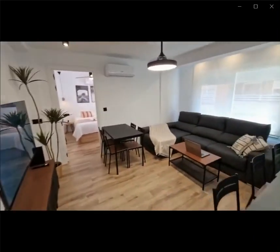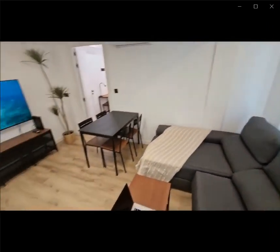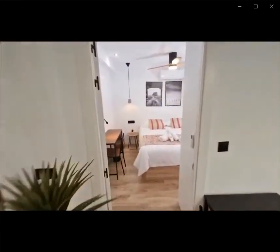You have a smart TV as well as an air conditioning unit in the living room area. You have an L-shaped couch with a big dining room table in order for you to sit down and enjoy some food.